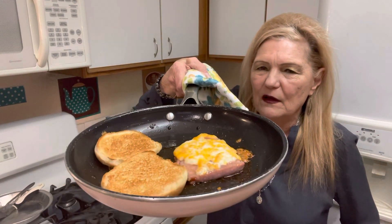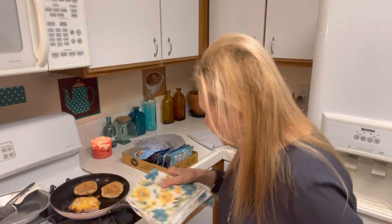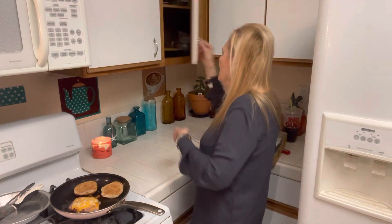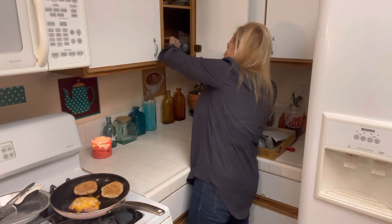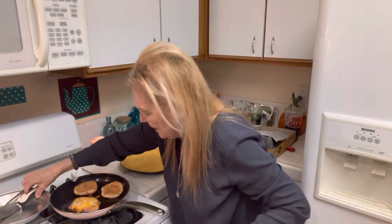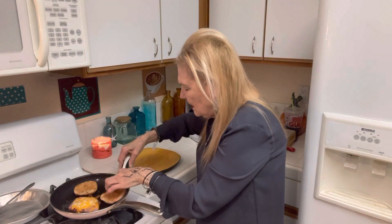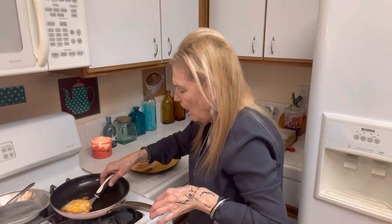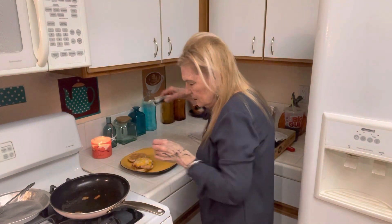This is what I'm really doing. Yummy, I'm not going to be starving. So we make salmon patties. This is a lot cheaper than eating out at Arby's.